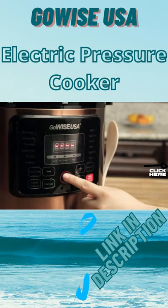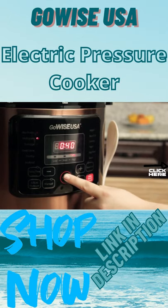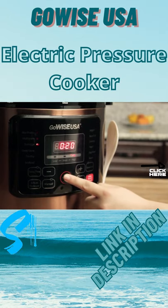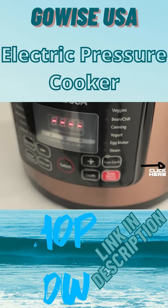With 12 built-in smart programs like rice and risotto, multigrain, porridge, meat and stew, poultry, seafood, and more.